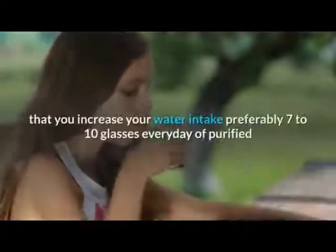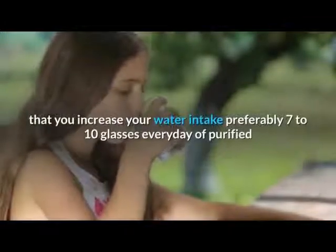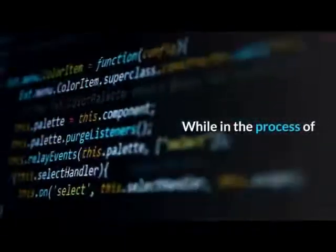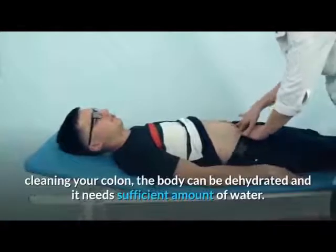It is also recommended that you increase your water intake, preferably seven to ten glasses every day of purified or distilled drinking water. While in the process of cleaning your colon, the body can become dehydrated and it needs a sufficient amount of water.